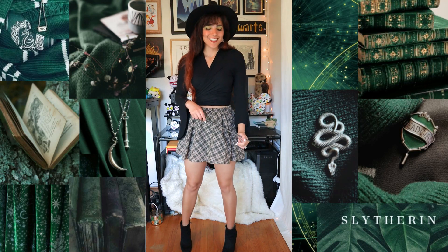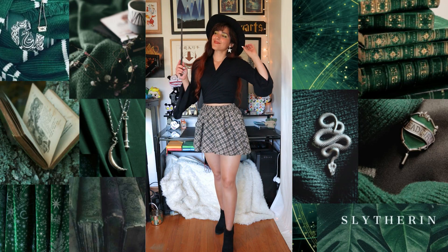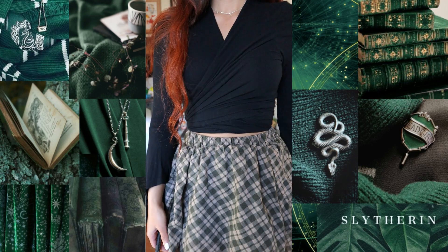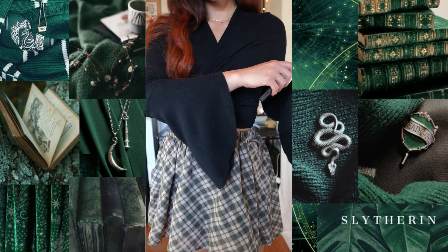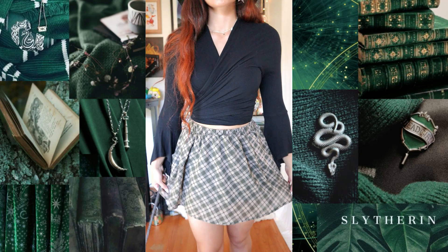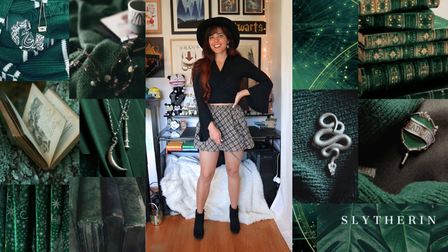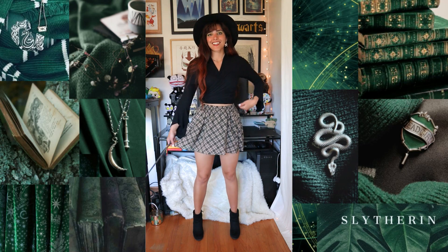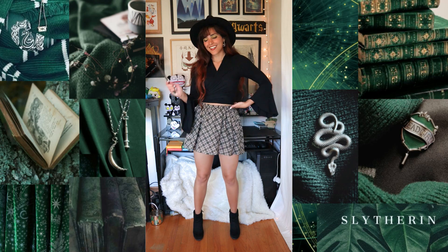I wanted to put together a more witchy outfit. So I actually turned this bell sleeve cardigan I have into a top by taking both ends of the cardigan and tying it to my back. Then I paired that with a green pleated skirt — this skirt rocks because it has pockets. I got both the cardigan and the skirt from a thrift store. I'm also wearing some black booties that I got from Call It Spring, and I accessorized with my wand as well as a black hat that I also thrifted.